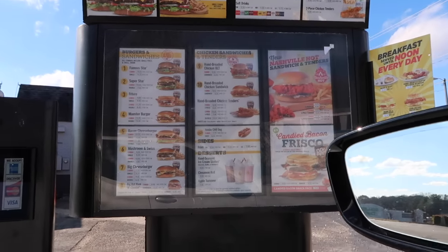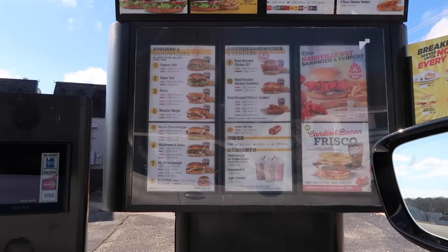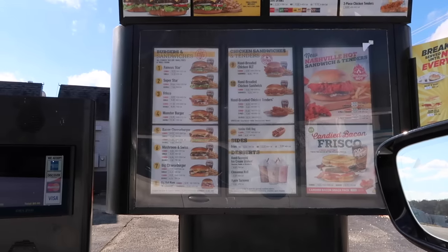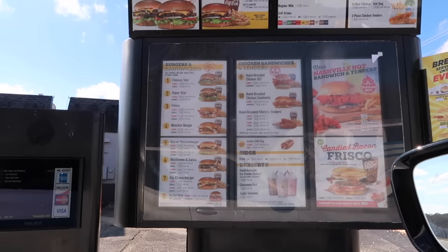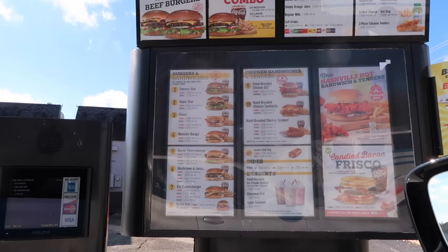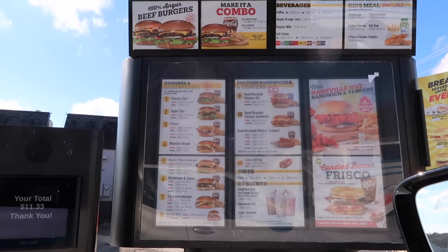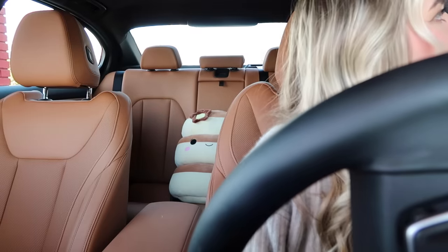Let's pop into the Hardee's drive-through. Could I do a Frisco Melt, medium combo? And a Coke Zero please. That's gonna be it!